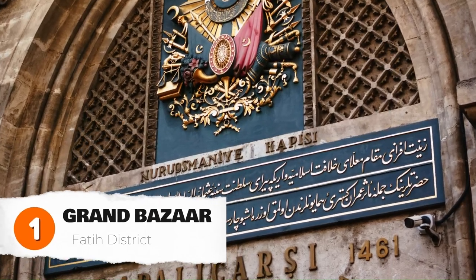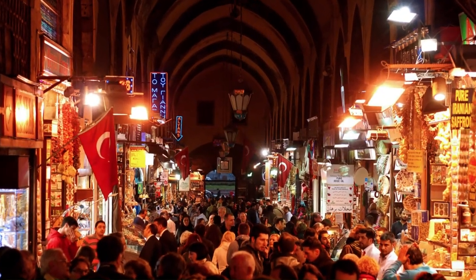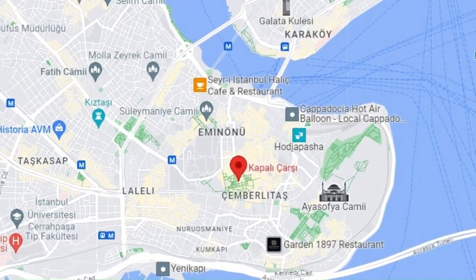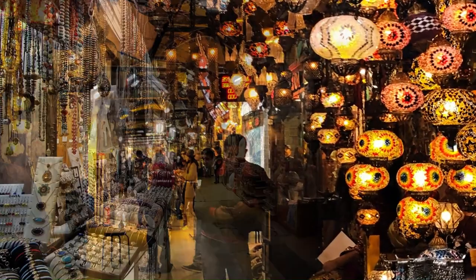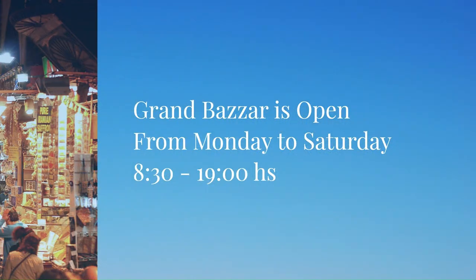The Grand Bazaar in Istanbul is a true marvel, known as the world's largest enclosed bazaar. With over 4,000 stores, it's a shopaholic's paradise. The Grand Bazaar is located in the Fatih district. Exploring it is a must-do experience — guided tours are available to help you navigate through the labyrinth of streets and discover hidden gems. The Grand Bazaar's charm lies not only in its wares but also in the warmth and trust of its people.